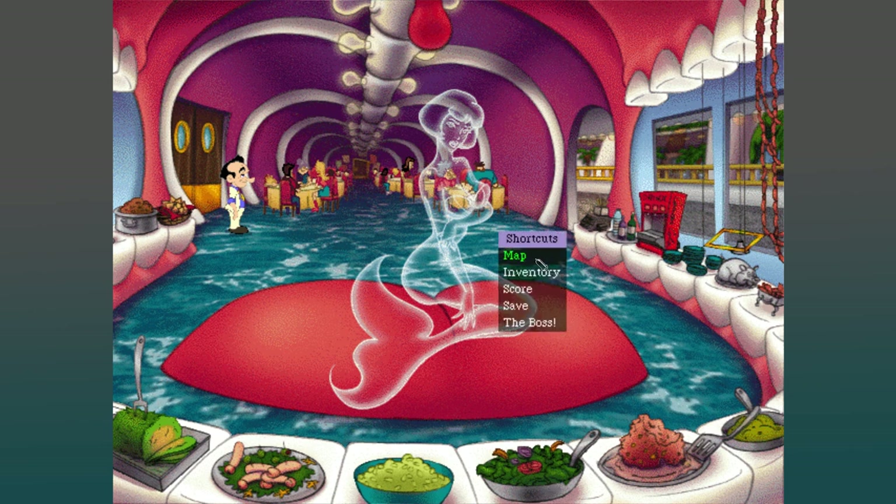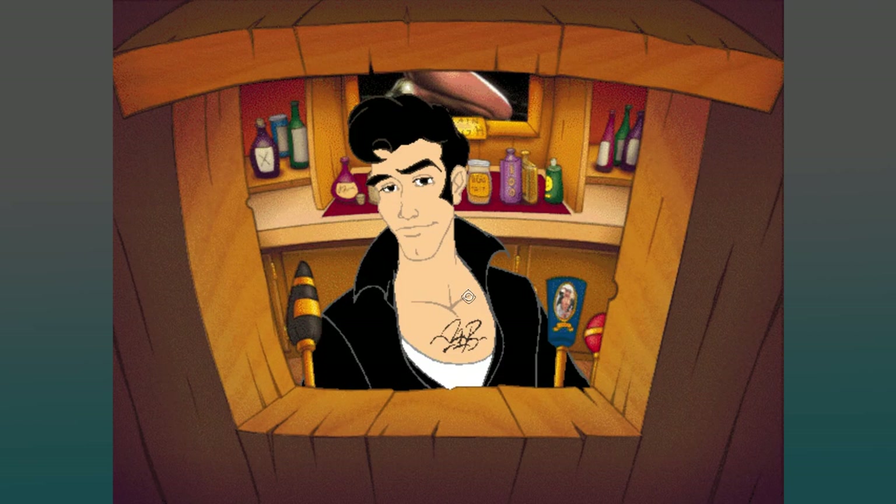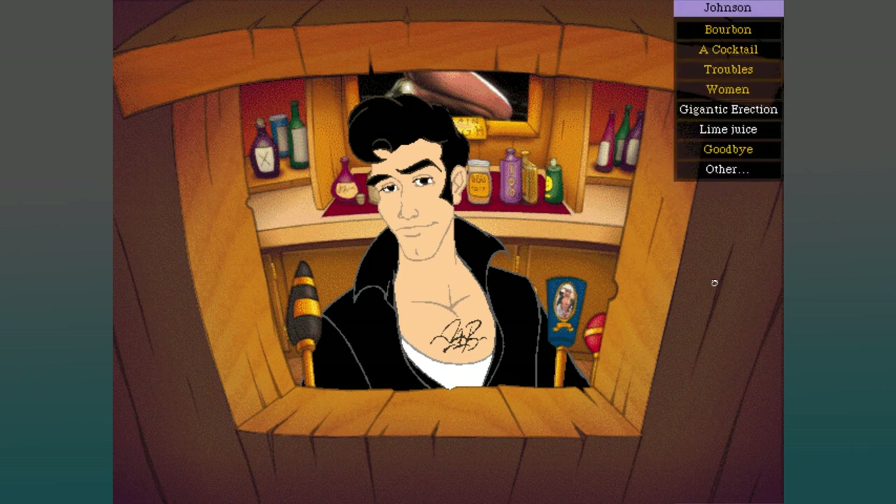They make lime rickies and all that kind of stuff at the bar, so they must have lime juice. Hey, Johnson — how's it hanging, Johnson? It's me, Larry. You can call me Lar, or Larry, or Larry Laffer. You can call me Laffer, but don't call me Schmuck. Oh, I can ask him about a gigantic erection. Johnson, I want a gigantic erection. Well, talk to the captain, not me. No, I mean a drink — a cocktail. That'll take a while. Are you sure? I'll wait.